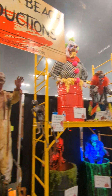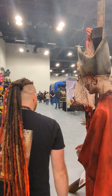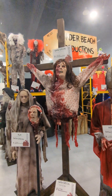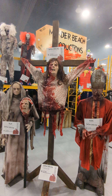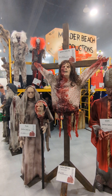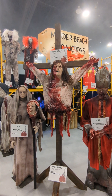And then these guys right here are new for this show. This is our Unholy Trinity set — it's all brand new. These guys are all made out of steel, and this one in the center is made out of fiberglass.